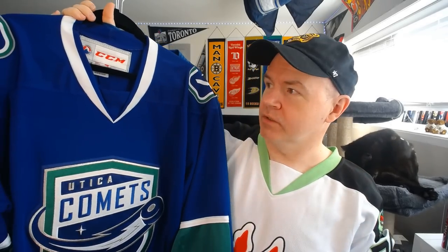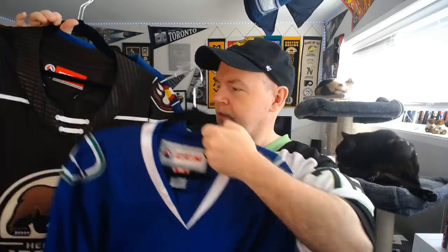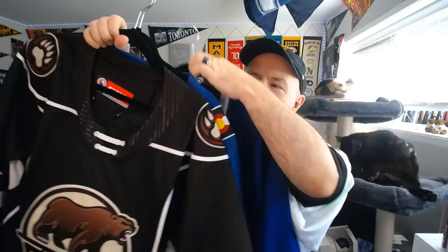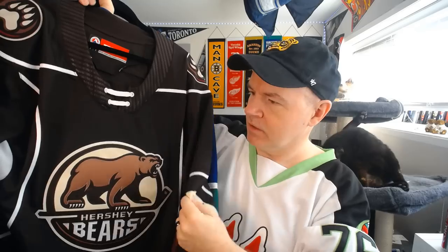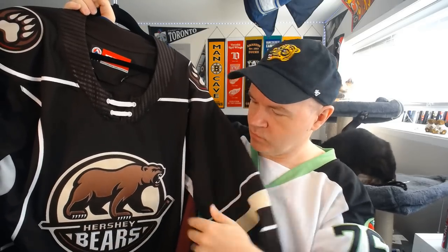The Utica Comets — pretty simple. I got this one through the store because it was cheap; CCM had changed the neckline. The neckline changes multiple times. There are no numbers or names on these. And this one — Hershey Bears. Thank you, Dave. Dave sent this to me, I guess in exchange for me giving Yvonne a raise. Hershey Bears is gorgeous — nice deep brown with beige accents and white. It's great to have a Hershey Bears jersey; one of the most storied franchises in the American Hockey League.